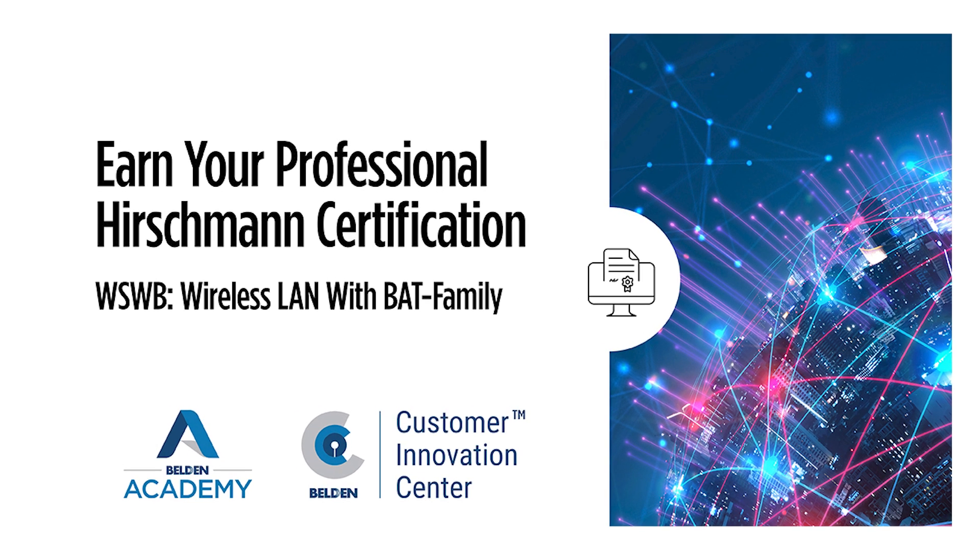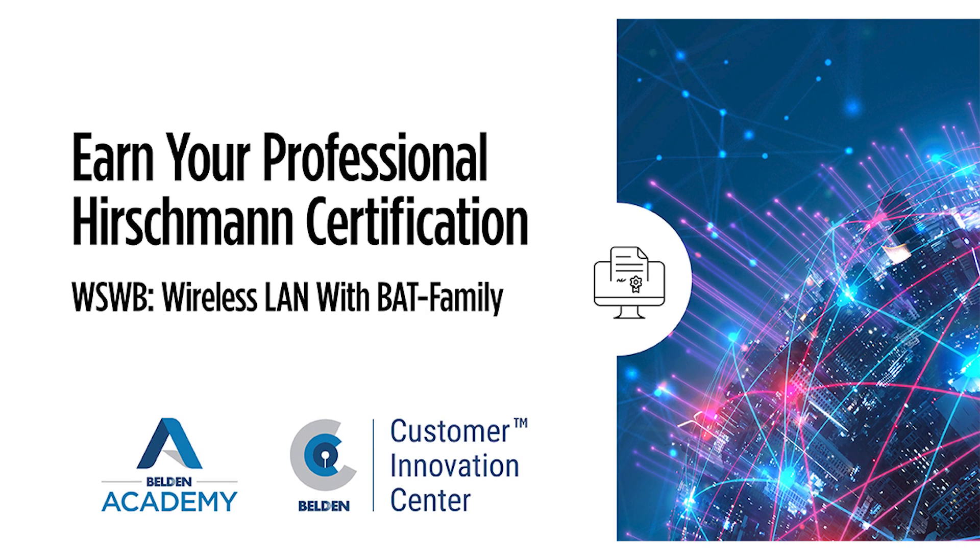You will be in a professional environment and receive in-depth knowledge about the theory of Wi-Fi, design and troubleshooting considerations, and the functionality and configuration of the Hirschmann BAT family.